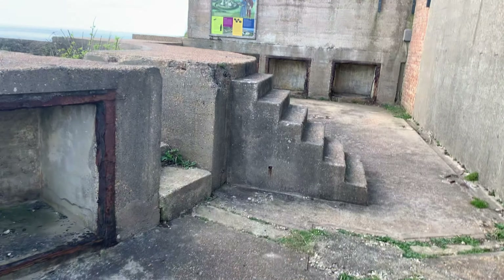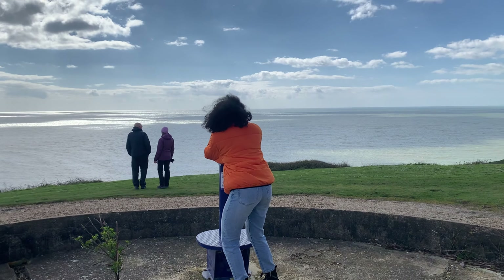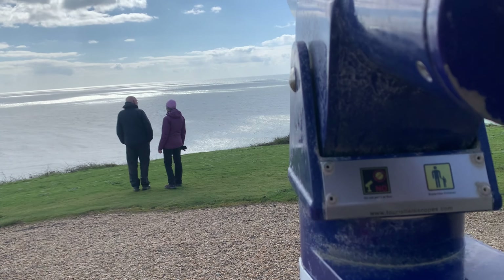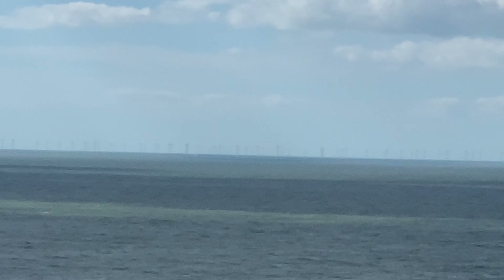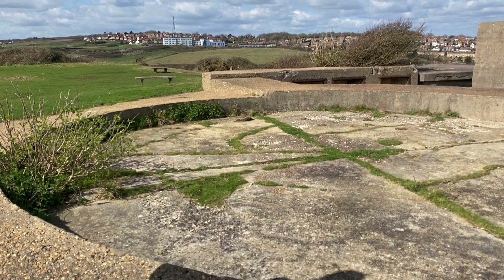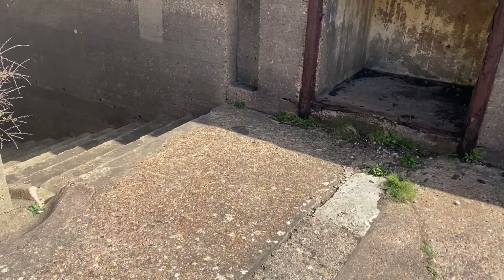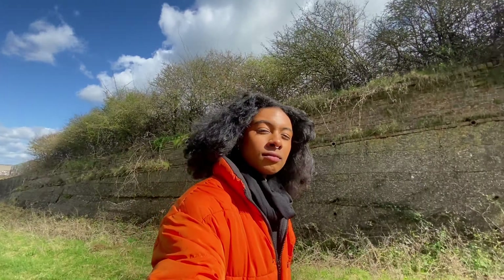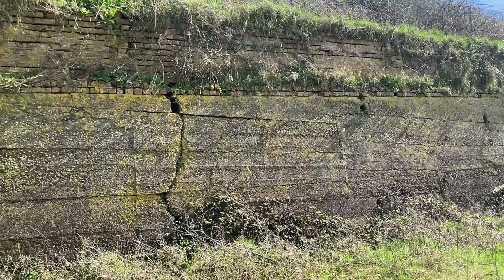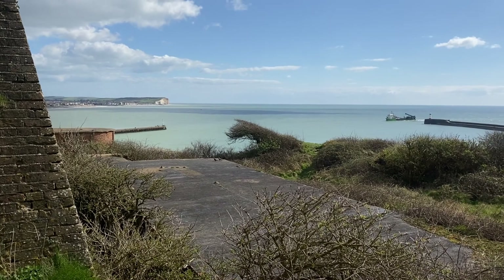Here you go guys — can you see anything? It's one of those viewfinders — no, you can use it for free. There we go. By the looks of things this just takes you around the front of the fort; I'm hoping we can get a view of the fort from here.